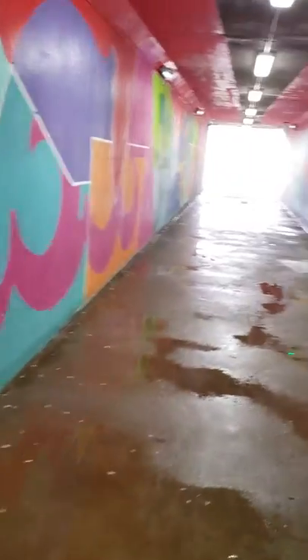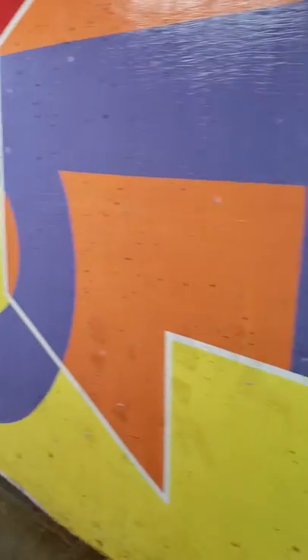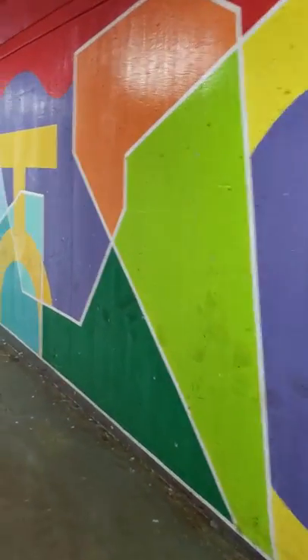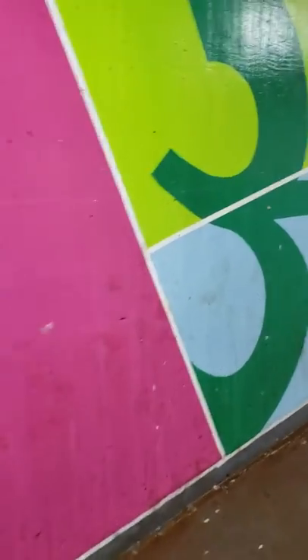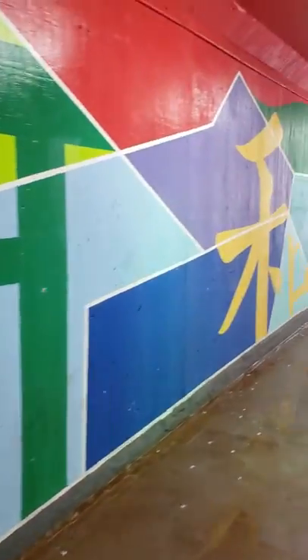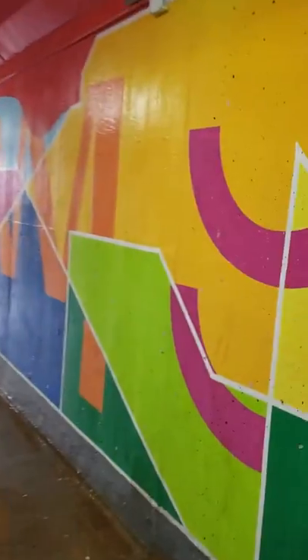The tunnel is also full of water, and I'm not sure why something couldn't be done about that. As you can see, the artwork is merely just painting on the walls — there might be a purpose to it, but it's hard to tell. There are no signs on either side describing what it is or what the intention is.